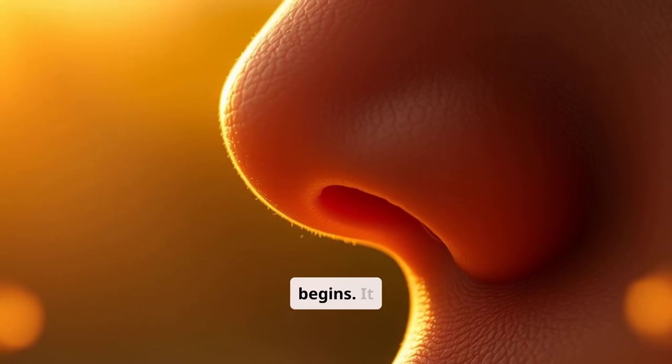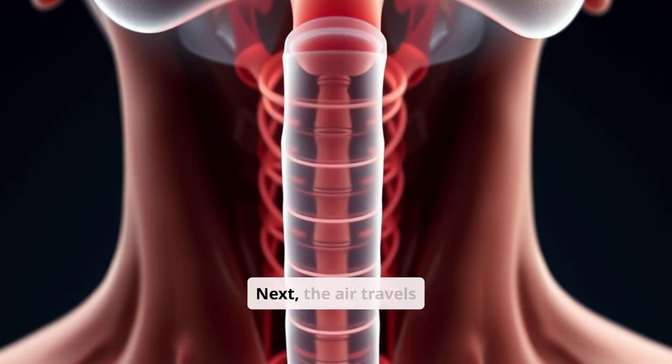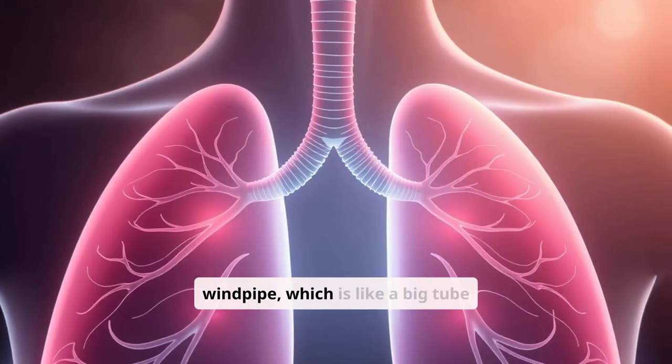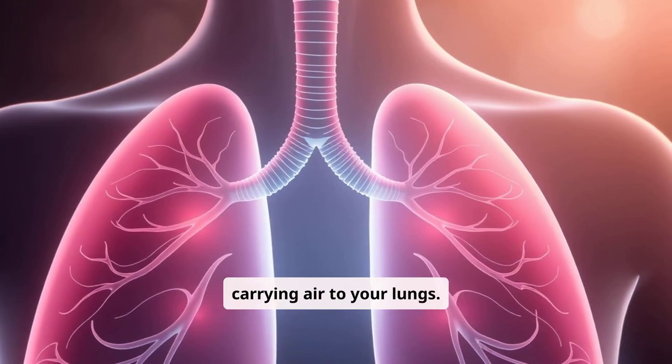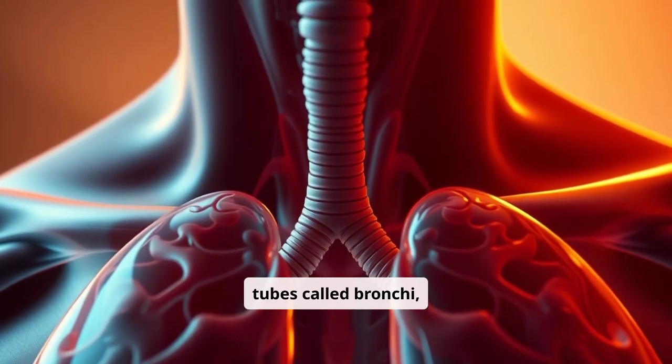The nose is where the journey begins. It filters and warms the air you breathe. Next, the air travels down the trachea, or windpipe, which is like a big tube carrying air to your lungs. The trachea splits into two tubes called bronchi, which lead to your lungs.